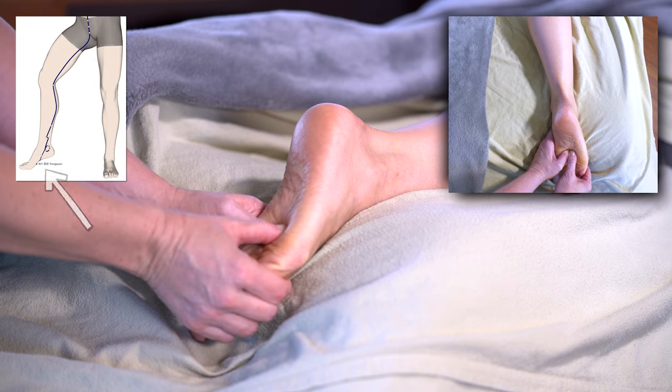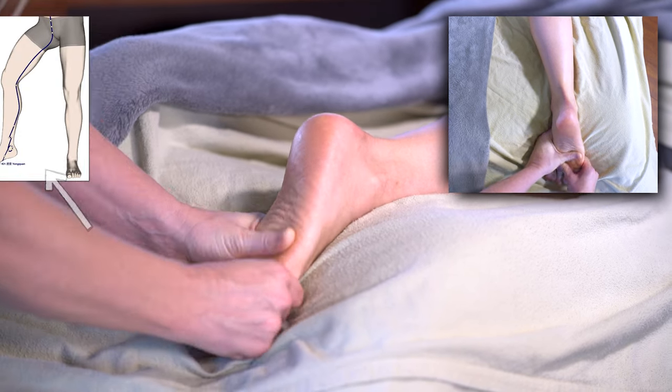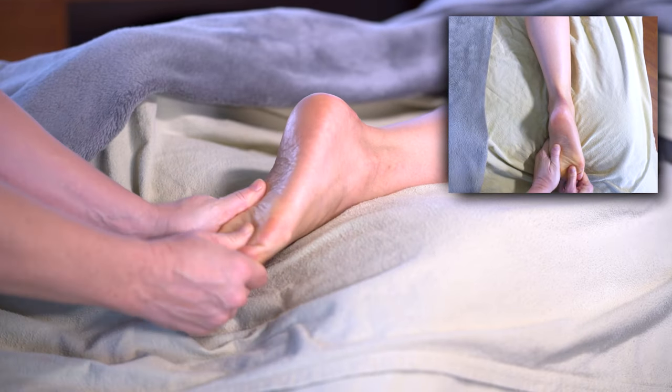I find myself here at Meridian Point Kidney 1, otherwise known as Bubbling Springs, and I'm going to hang out here because we could all use a little grounding.